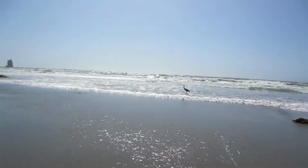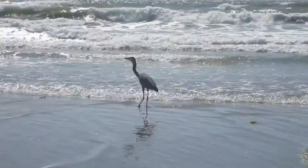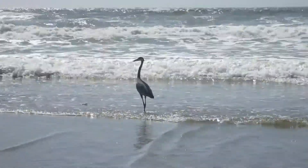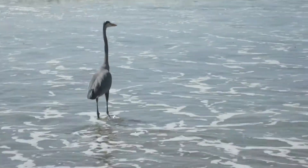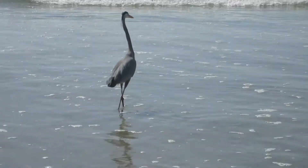Here he is, guys. I wonder how close I can get before he flies away. He's right there, he's really really big. I don't want to get too close to him — looks like he's looking for food, and I don't want my eyeballs picked out of my skull from a bird with a long beak.